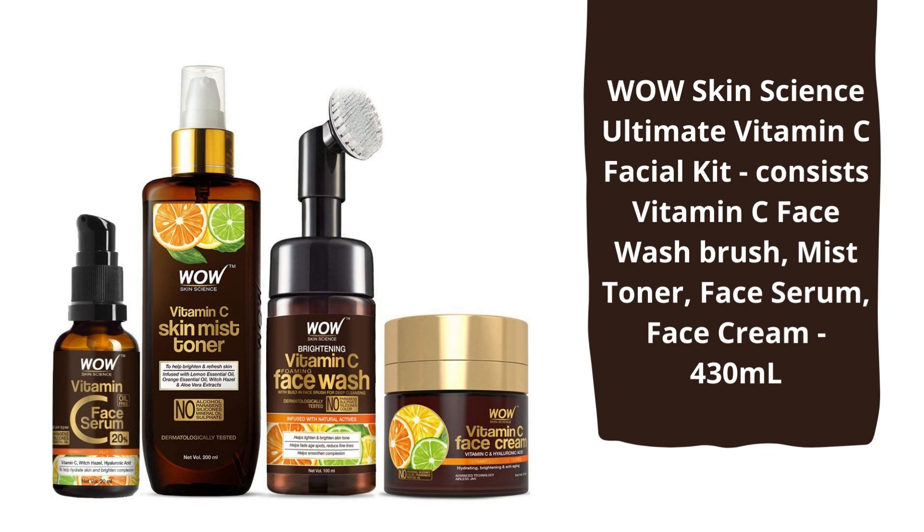In today's video, I will be reviewing the Wow Skin Science Vitamin C Facial Kit, which consists of a Vitamin C Face Wash, Vitamin C Skin Mist Toner, Vitamin C Face Serum, and Vitamin C Face Cream. This whole combo costs around $1,700.